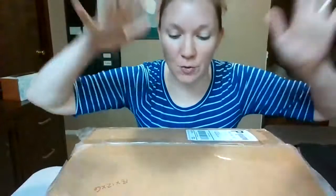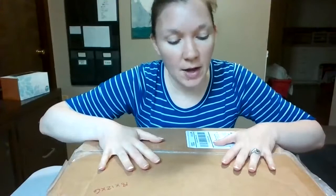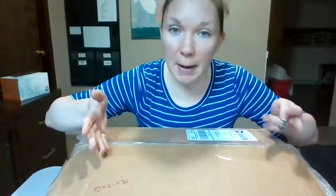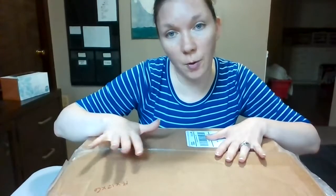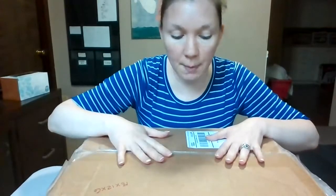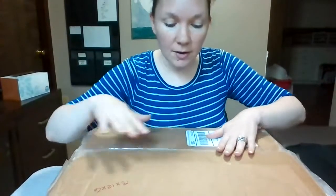Hi, this is Rachel with Good Behavior Beginnings and today we're going to do an unboxing of our Moving Beyond the Page curriculum. So stick around if you want to see what we got. The package just arrived — I did cut it open to see what was in the package, but I haven't unwrapped anything.